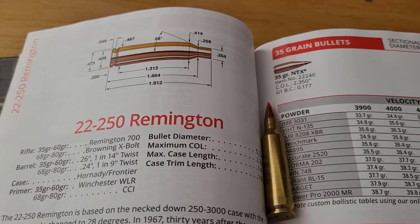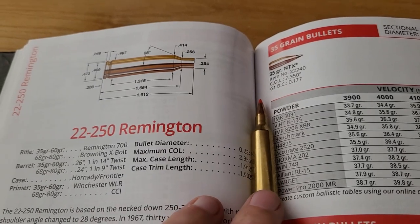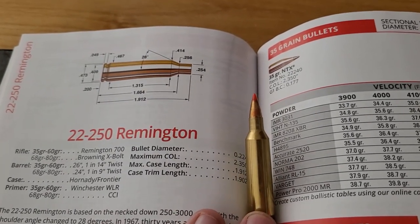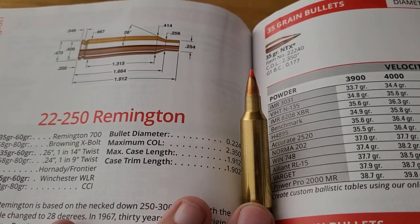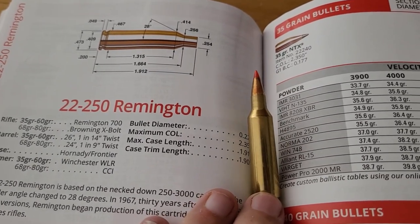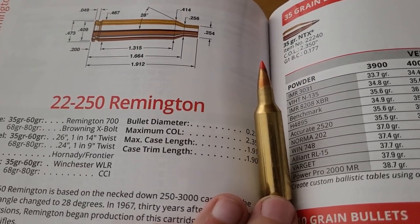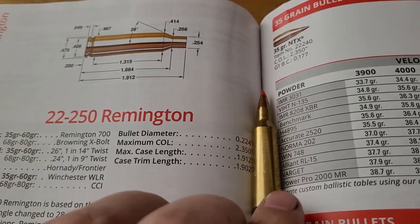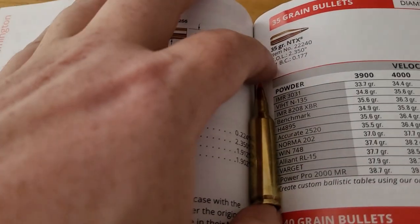Let's first look at the 22-250 Remington. This cartridge for a long time was a wildcat. It was first started in the late 30s and it didn't become a factory offered cartridge from Remington until 1967. The parent case has a neat little history to it — it's the 250-3000, which was the first cartridge able to push a bullet over 3,000 feet per second. What wildcatters did was take that same case and neck it down to 22 caliber, producing extremely fast velocities in the small .224 diameter bullet.